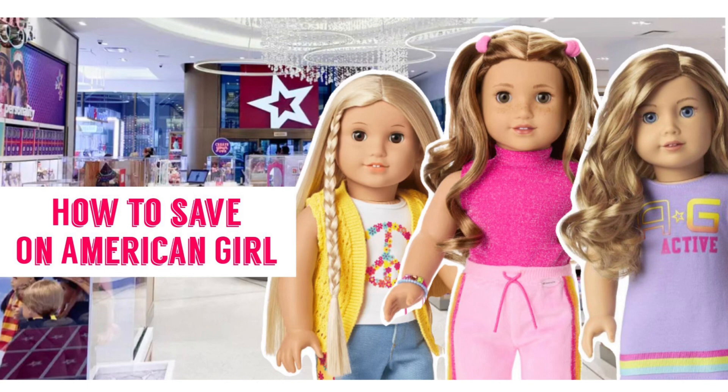Hi and welcome to Rainbow Unicorn Cat 1 channel. I have been planning to make this video for a while now and it's mostly meant for parents who are just in the beginning of their American Girl journey. If your kid just got interested in the American Girl brand or 18-inch dolls, this is the video for you.